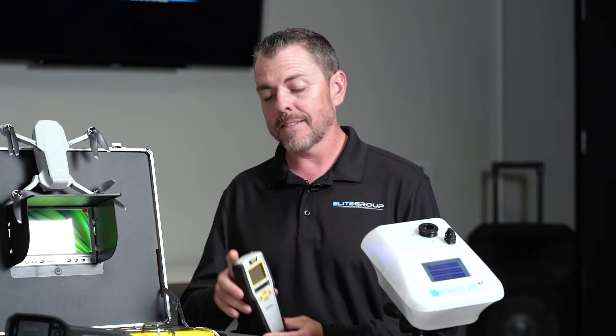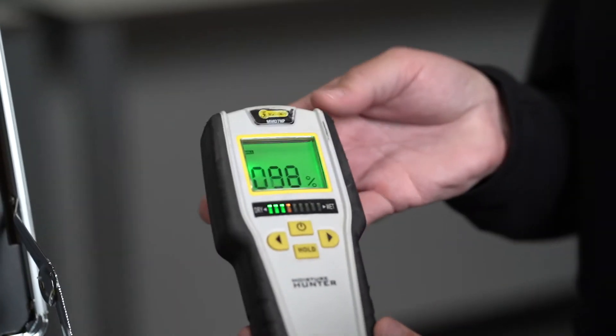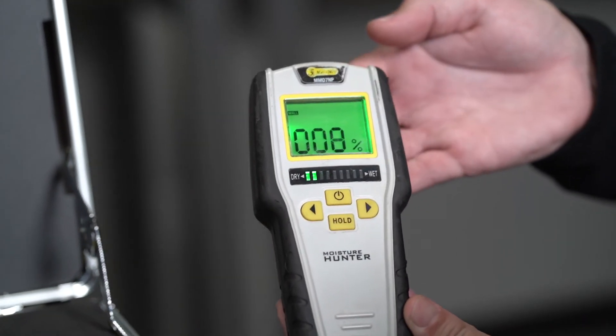Another tool we use on a daily basis is this moisture meter. This moisture meter allows us to determine if there's active leaking anywhere in the home.